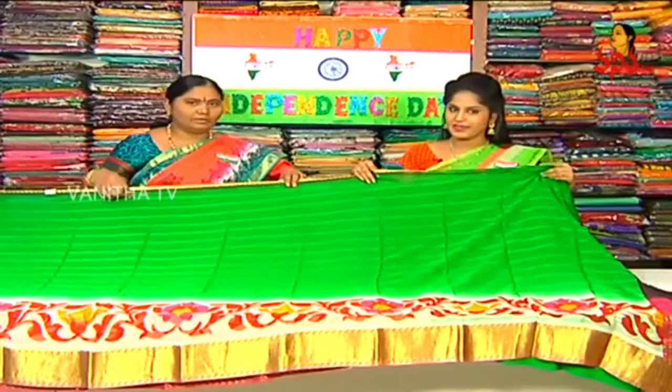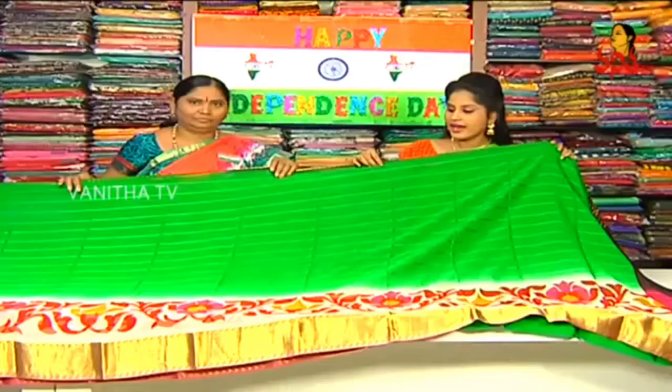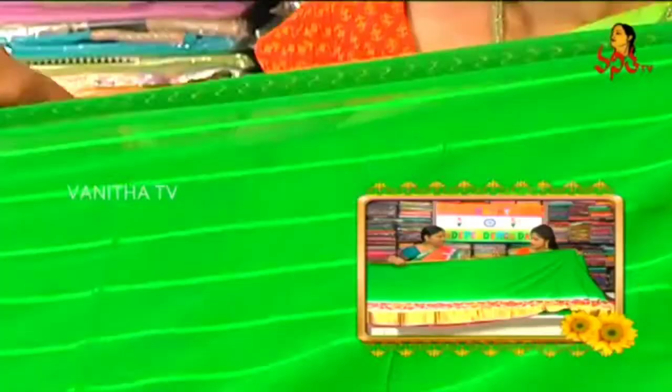Let's go to the next one — Pure Crape Georgette. This day for Independence Day, we have a nice color combination of orange, white and green. We have a very nice color.